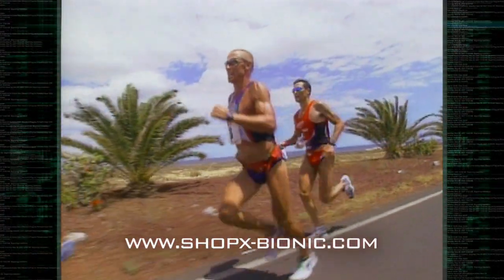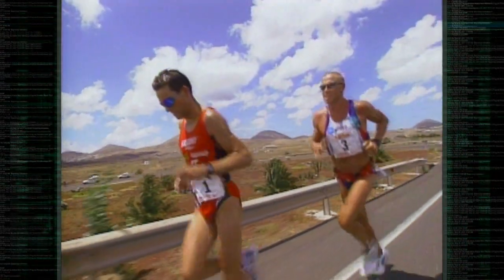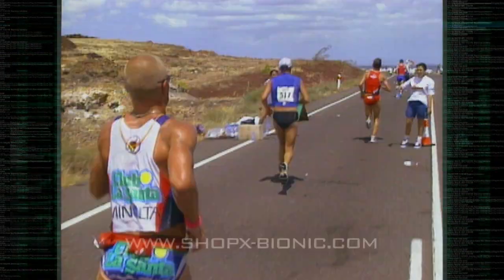Nowadays most athletic clothing is focused on getting rid of sweat. The buzzword is wicking — using fabric that moves sweat away from the body to keep us dry. But could that actually be the wrong way to deal with sweat?